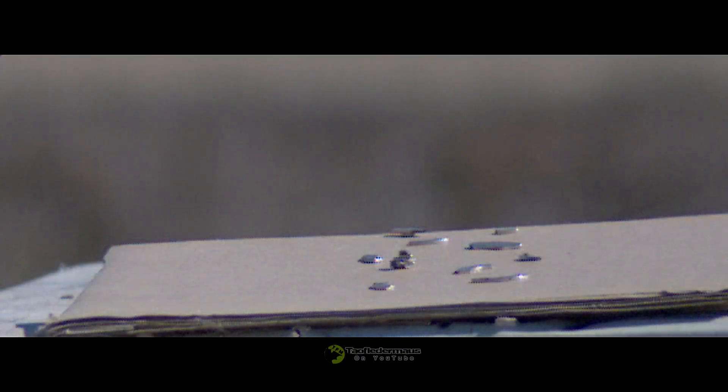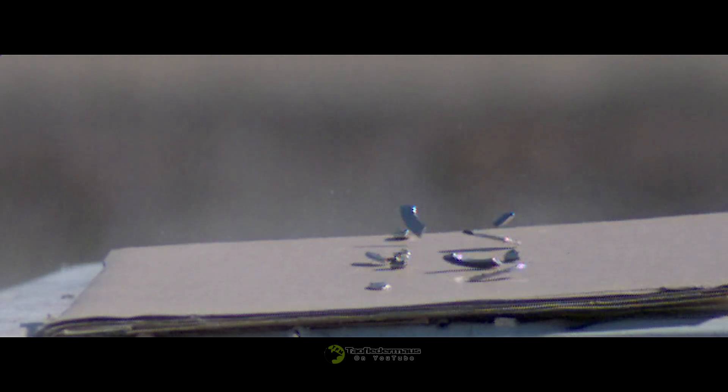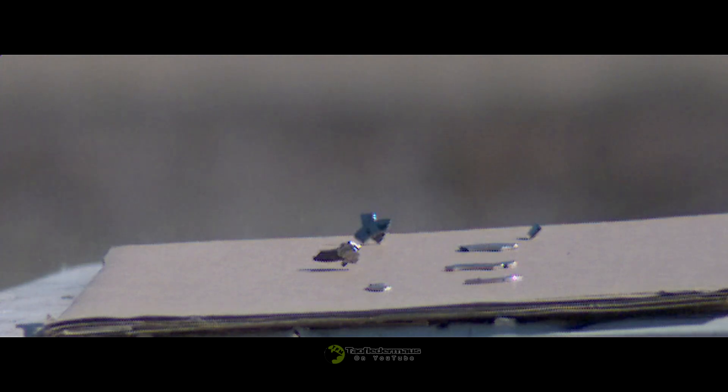It certainly looked like the magnet projectile had an effect on the stationary magnets. Let's see what happened. Even though the projectile travels very close to the other magnets, it was really just the shockwave that caused the entire cardboard to shake a little bit and cause the disruption. Even though these magnets have a lot of attractive force, we didn't see the magnets getting snatched up by the thousand-mile-an-hour magnetic projectile.